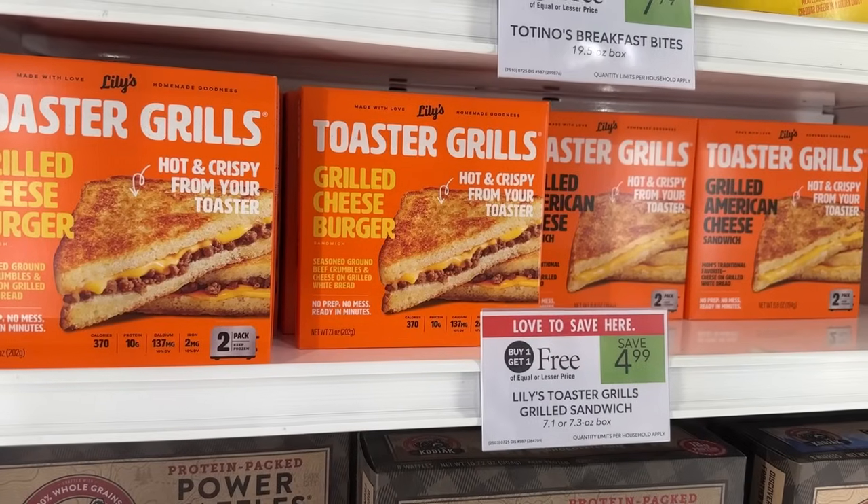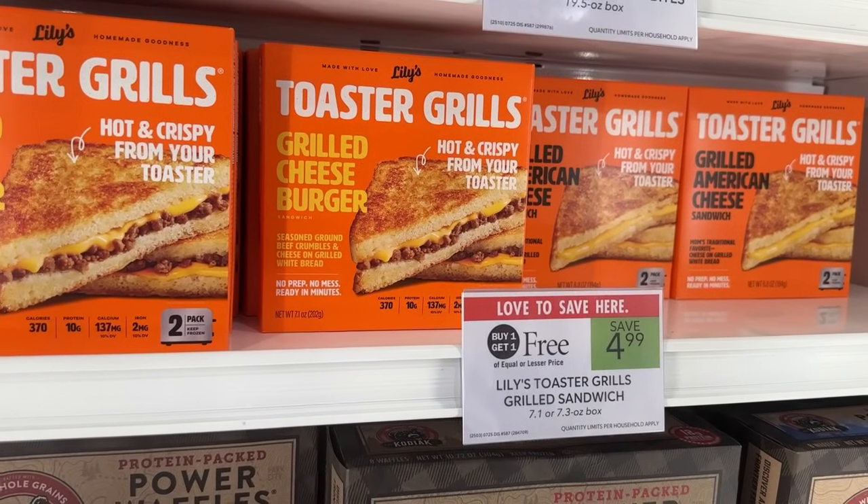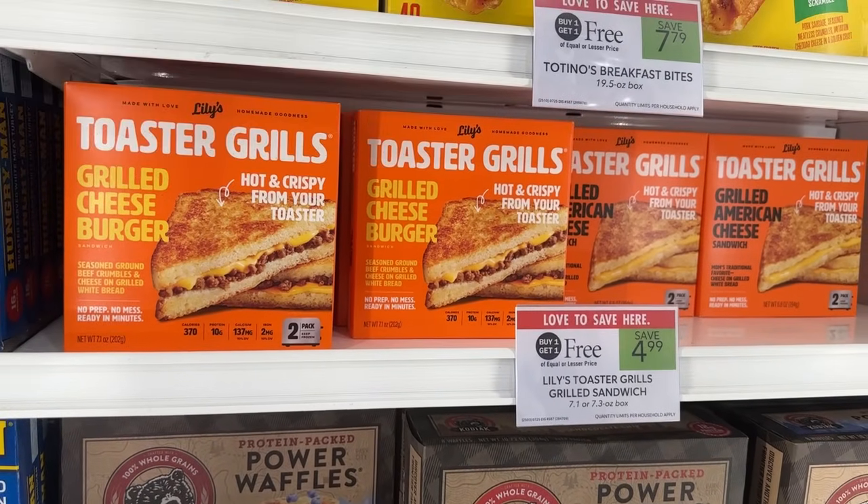The Lily's Toaster Grills are on sale buy one get one free for $4.99. We have $0.25 Ibotta rebates that will make it $4.50 for both.